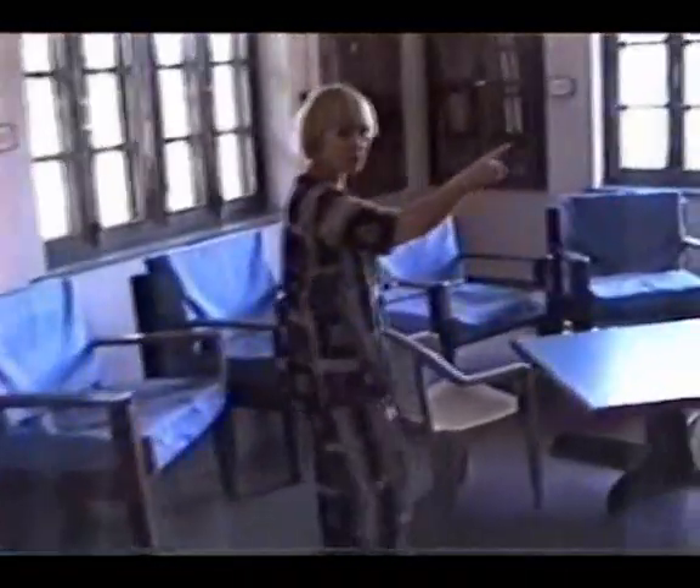We also have a couple of paintings. The one over here was done by John Perry from Australia, and then the one over here was done by Diana LePage — she just brought it when she was just here. She's Charlie Morton's sister. Charlie's the one that did the painting that's in Baba's Samadhi.